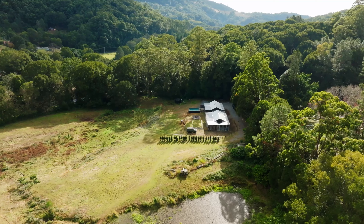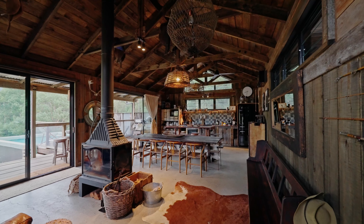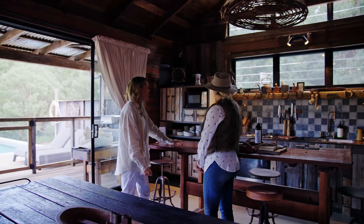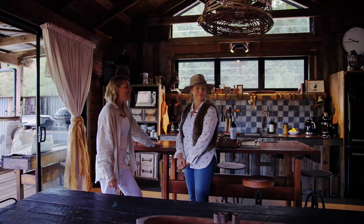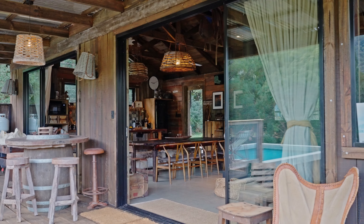So when you come into the property you're straight into this gorgeous little kitchen, which I love. The detail in here is one of my favourite things. It's got that kind of luxe chic rustic vibe but at the same time it's got all the mod cons as well.